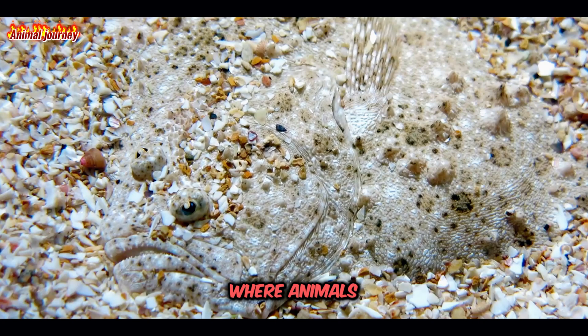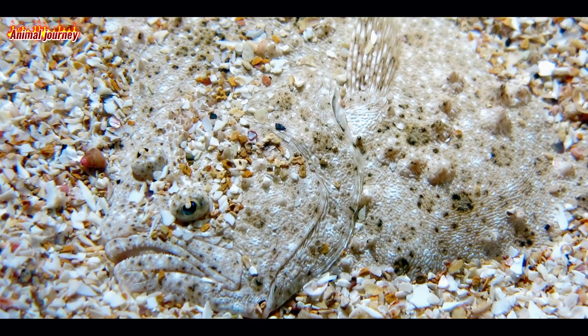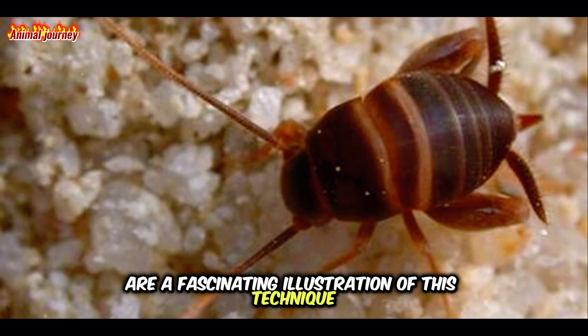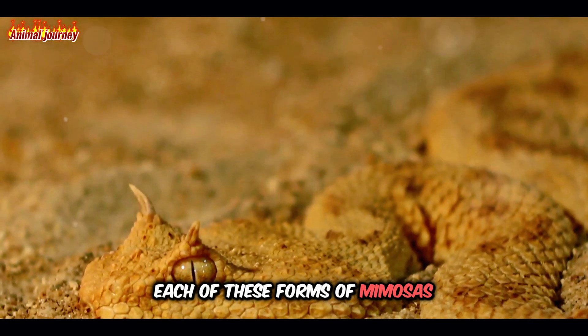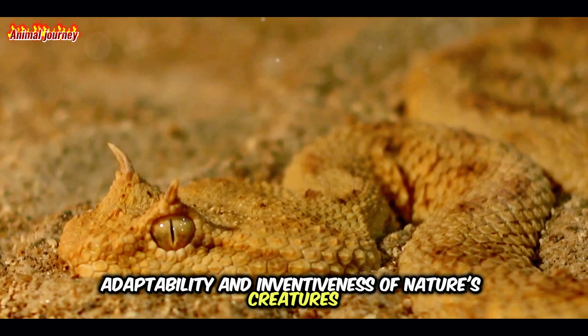Lastly, we have zoomimesis, where animals mimic other animals for the purpose of blending in. Certain insects that live undetected in ant nests are a fascinating illustration of this technique. Each of these forms of mimesis demonstrate the incredible adaptability and inventiveness of nature's creatures.